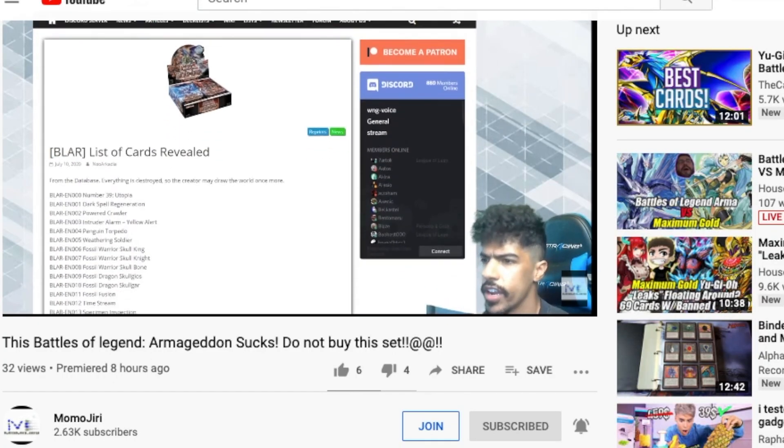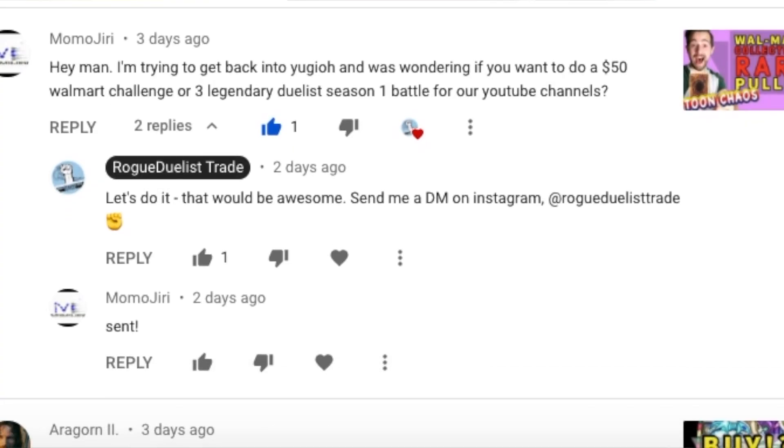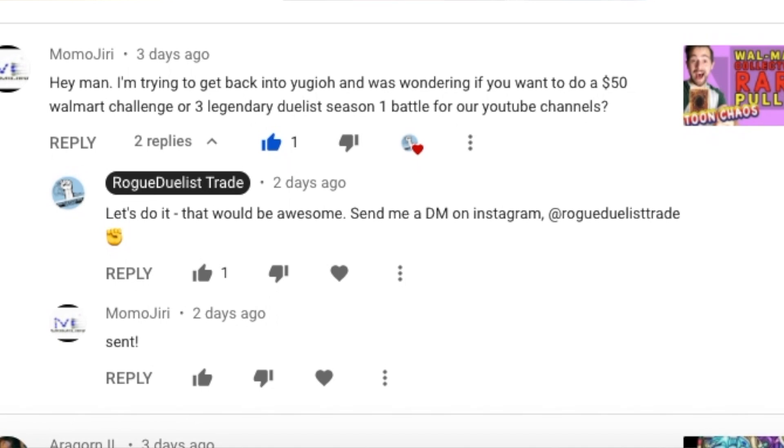I'm actually on my way to Target and possibly Walmart as well, because I was challenged by Momojiri, who is another YouTuber. He does Pokemon and Yu-Gi-Oh content — link to his channel is in the description. He challenged me to a $50 Yu-Gi-Oh product challenge. My budget is $50 and I can buy any Yu-Gi-Oh product I want, as long as I don't pay more than $50 before taxes.